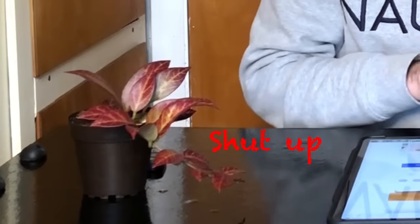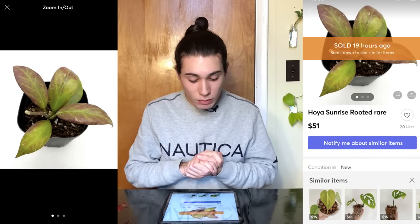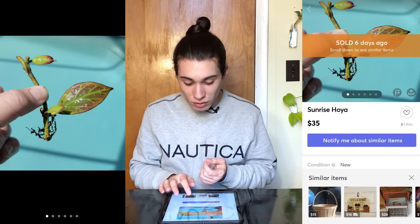How much does this go for? I checked on Mercari — most of these prices are going to be from Mercari because it's the only platform where I can hit the sold button under the search bar and see what plants actually sold for. So I have real prices, not inflated prices that sellers mark up. The most recent one I see sold for $51, and it's a small plant with about five leaves.